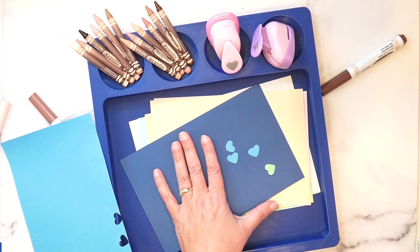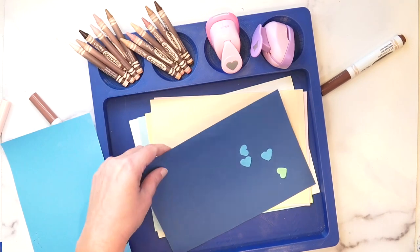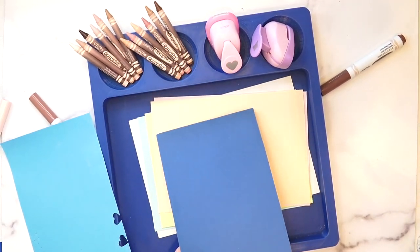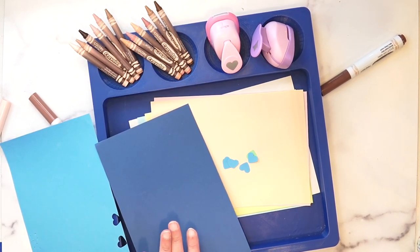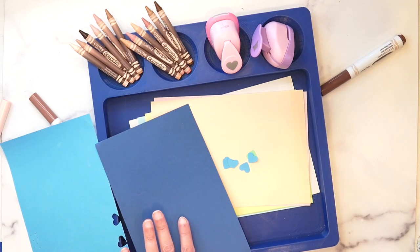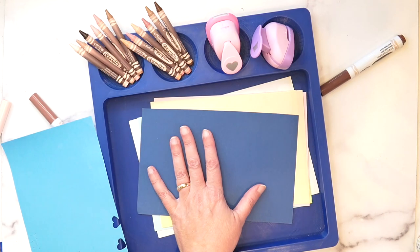I put these out in my art center, but of course I teach my children how to use them first before I ever put them out. When they go out for the very first time, I'll stop by the art center those first few times and make a little project myself with the craft punches, so they have some kind of frame of reference.